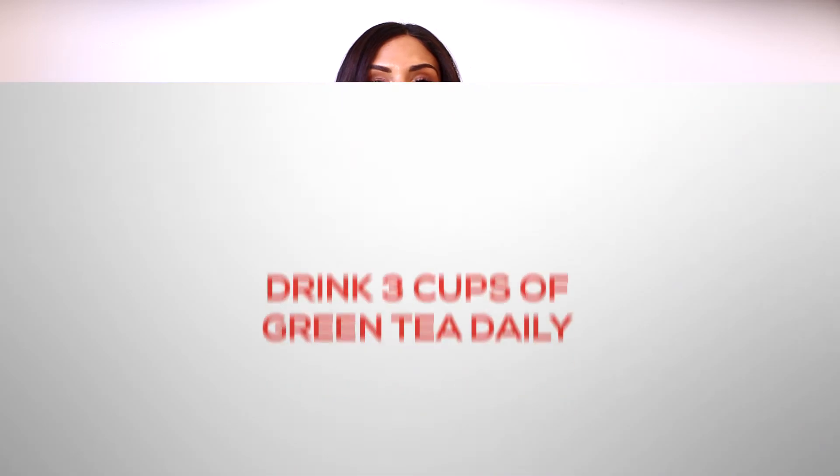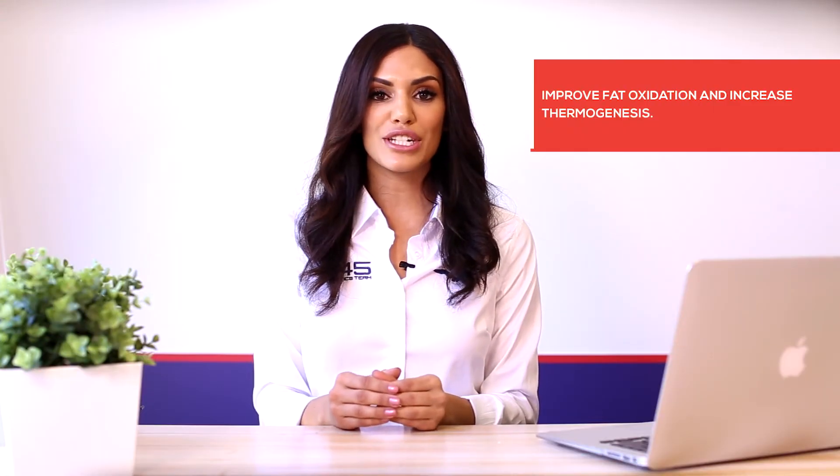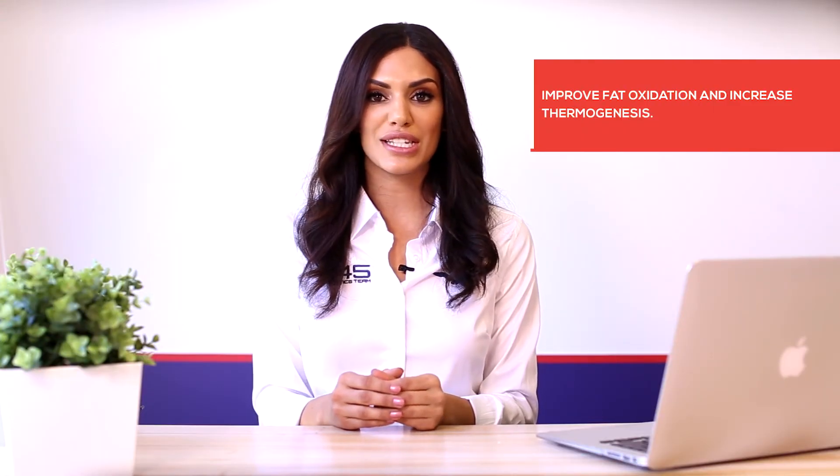Tip number four: drink three cups of green tea every day. Green tea contains an active antioxidant, catechin, which is shown to improve fat oxidation and increase thermogenesis. It is also a natural source of caffeine, which has a direct effect on stimulating metabolism. To receive this fat burning benefit, you will need to drink three cups of green tea in addition to your two litres of water every day.